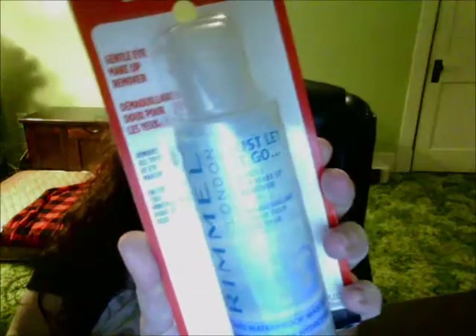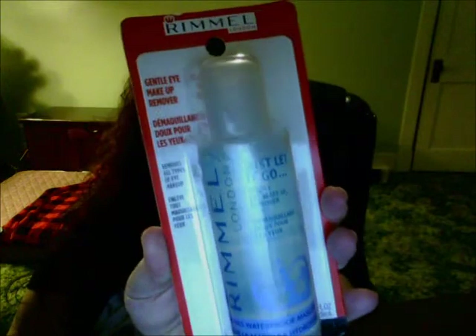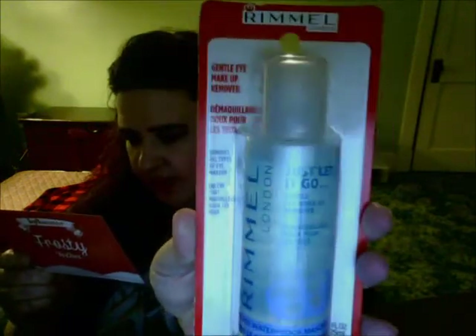The other products are kind of beauty products, which I was happy with. This here is Rimmel Gentle Eye Makeup Remover — it removes all types of eye makeup. You'll have to see because some of the stuff I wear is supposed to be bulletproof, so we'll see how well it works. It's a full-size eye makeup remover and it's $7.49. Pretty good.